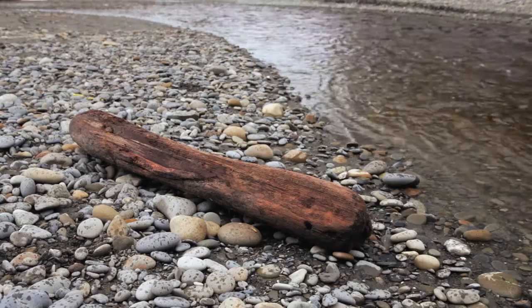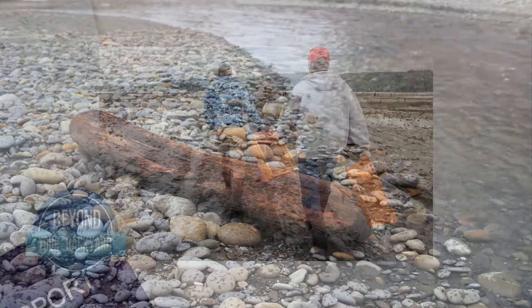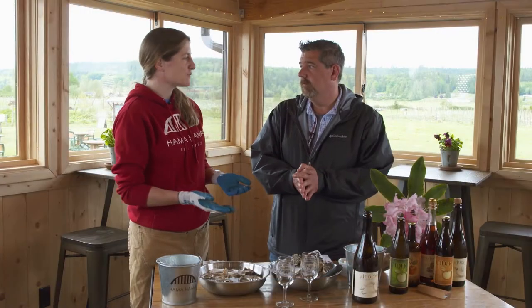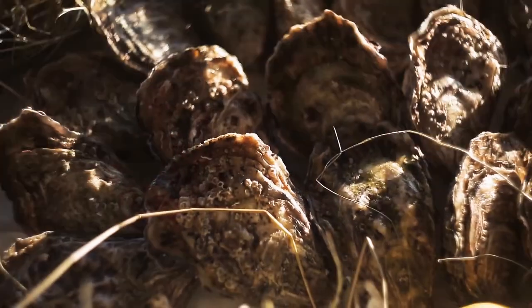Shellfish farming in general is an amazing way to produce protein. We don't have to feed them. The water comes in, water goes out, they eat what's there naturally. It doesn't consume fresh water, there's no chemical involved. And so in terms of passive ways of growing an animal to feed the world, shellfish farming is just really incredible.